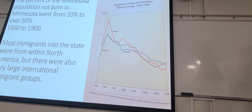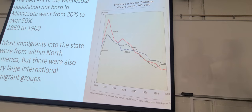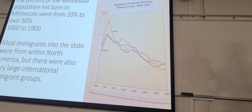The percent of Minnesotans not born in Minnesota really skyrocketed through time. This is when we had one of our early immigration waves in the later 1800s. These immigrants weren't all from other countries, but many of them were.